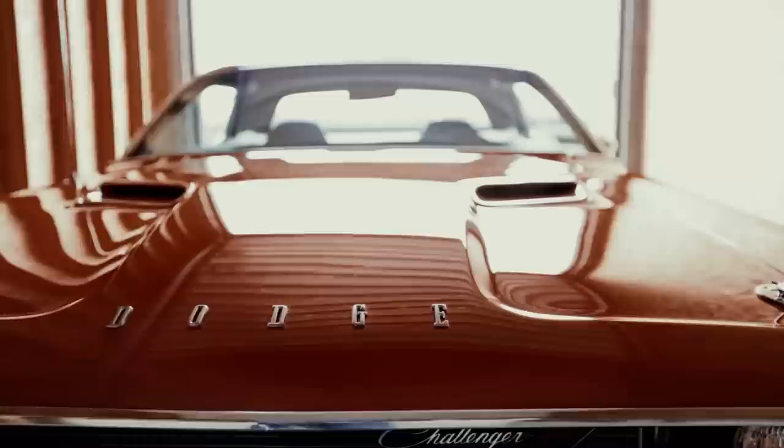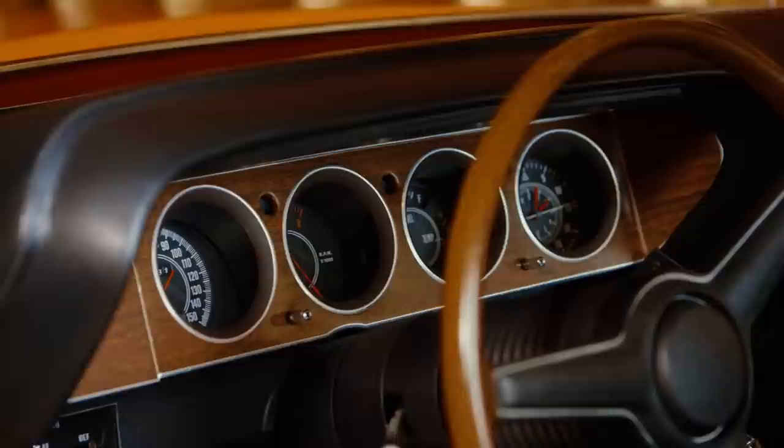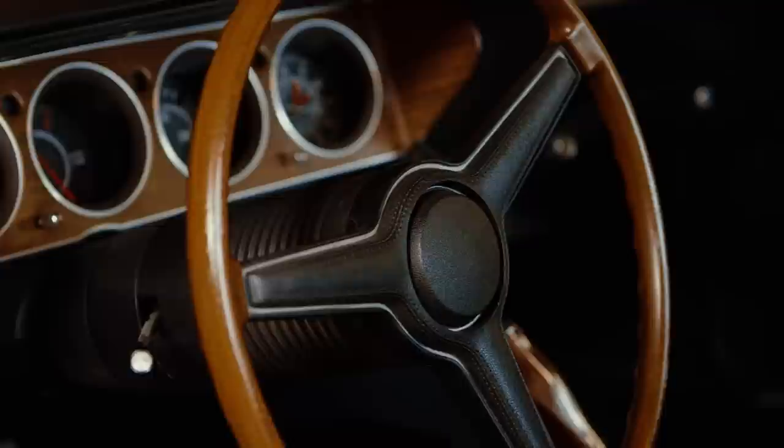Mopar Collector's Guide made a footnote in the story on that car, calling it a reference restoration — not a frame off, not a body off, but reference. Which is a really interesting term, and they followed it up by saying if you couldn't be impressed with the restoration on this car, then you could not be impressed. It's that nice of a car.